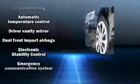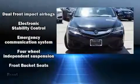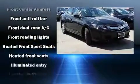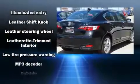Acura infused the interior with top-shelf amenities such as heated seats, power door mirrors and much more. For drivers who enjoy the natural environment, a power moonroof allows an infusion of fresh air.